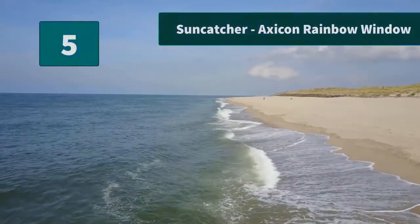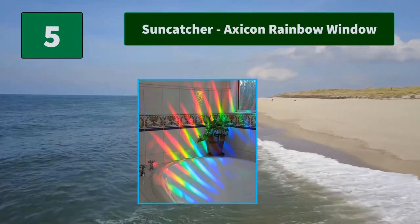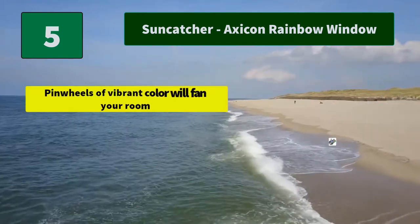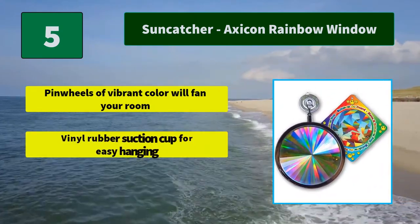Number five: Sun Catcher Axicon Rainbow Window Hang. Hang it in a window where direct sunlight will hit it — it will transform the light into an explosion of multiple hues. Main features: pinwheels of vibrant color will fan your room; vinyl rubber suction cup for easy hanging.